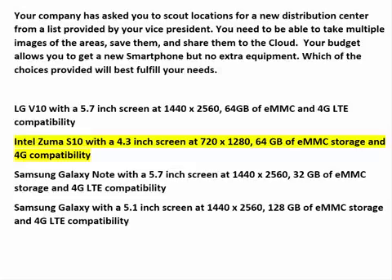The Intel Zuma S10 has a 4.3-inch screen at 720x1280, which doesn't compare favorably with the LG V10. It has 64GB of EMMC storage, which compares well, but only 4G compatibility. That rules this one out.